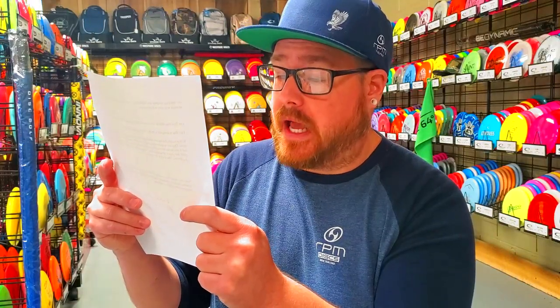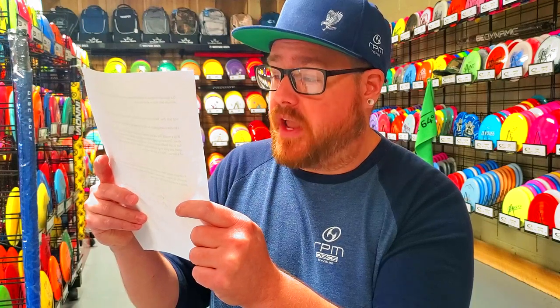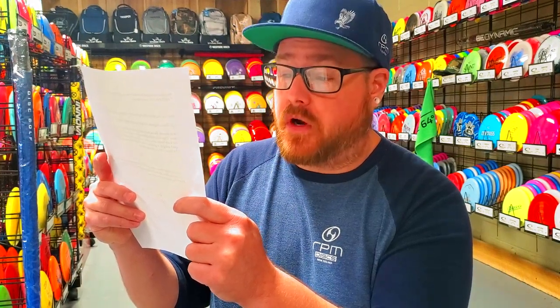Which is approximately nobody. The Aera has enough speed and glide to go as far as many distance drivers but has minimal fade for the straight flight of a fairway. This disc is for everyone.